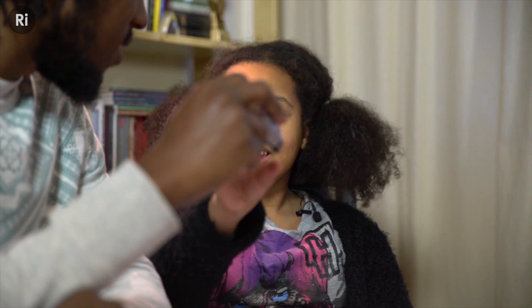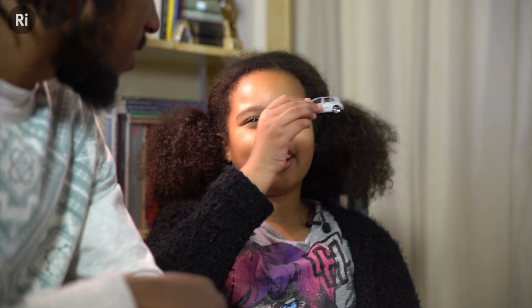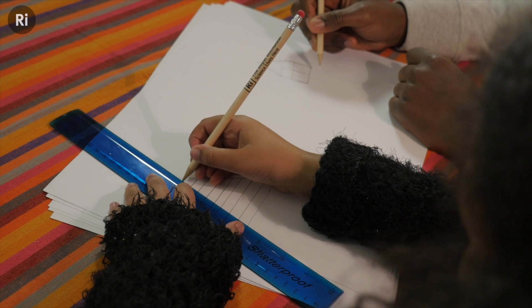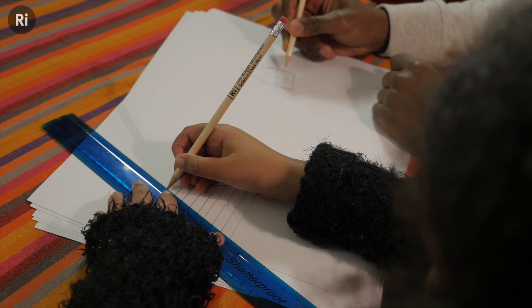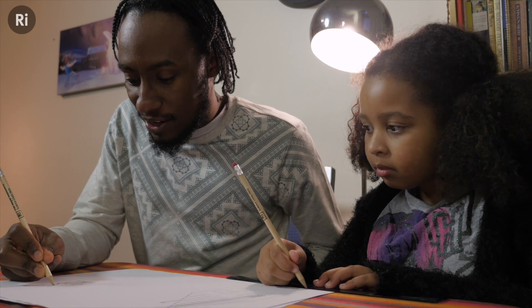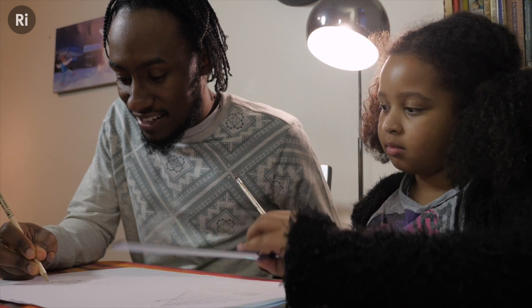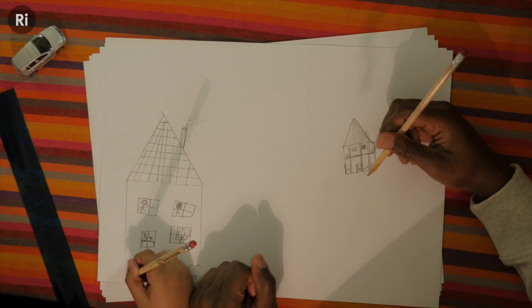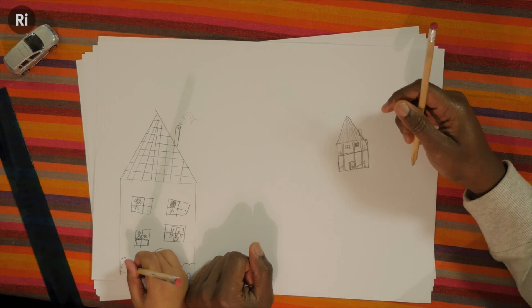You can explore the idea further with a simple drawing activity. So what we're going to do — you're going to grab a pencil and I'm going to draw a house over here and you're going to draw a house over there. Working together, draw two houses on a piece of paper. I might draw a rocket launcher sticking out of my house, aiming at your house.